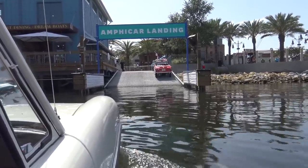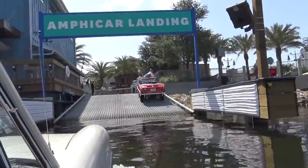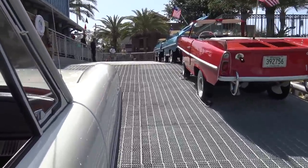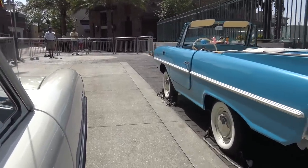Coming up out of the water — here's where we go from being a boat to a car. That was a very smooth landing!